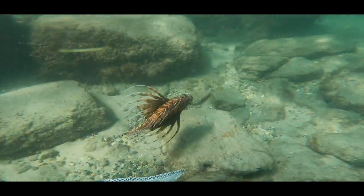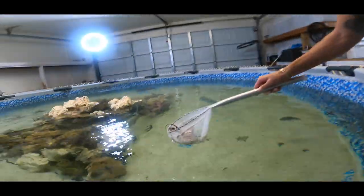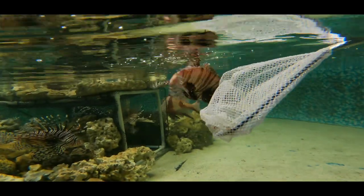There he goes. Oh yeah, he's definitely the biggest one.